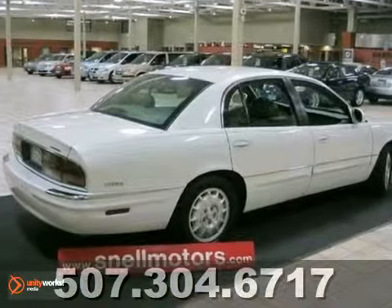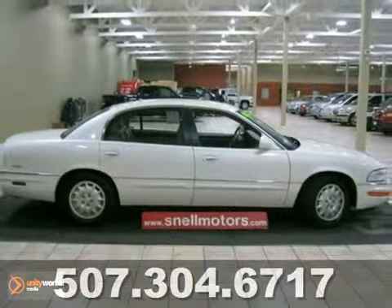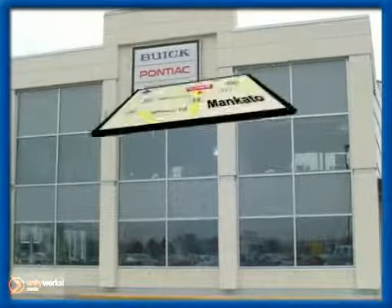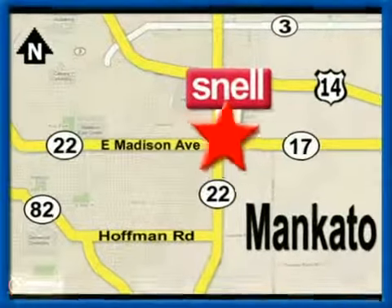This one won't last long on our lot, so hurry in today and take it for a test drive. Snell Motors, proudly serving the Mankato area since 1951. We're conveniently located on the corner of Highway 22 and Madison Avenue, just south of the River Hills Mall.